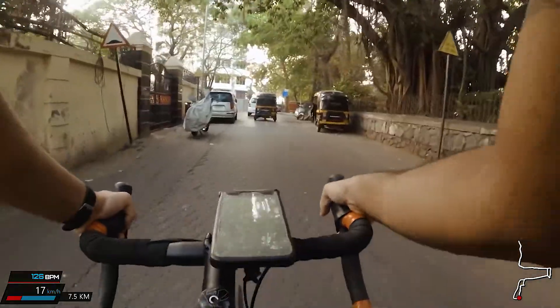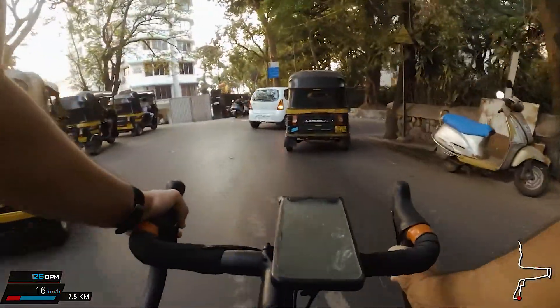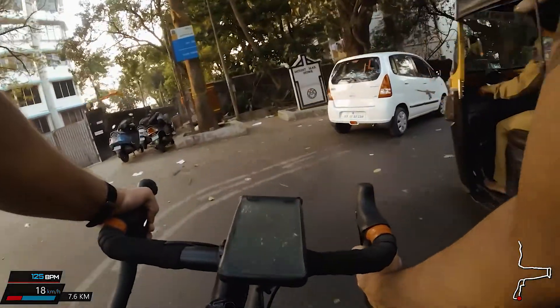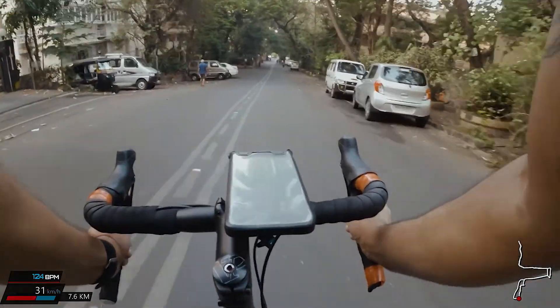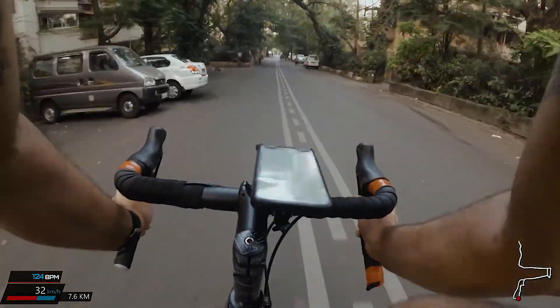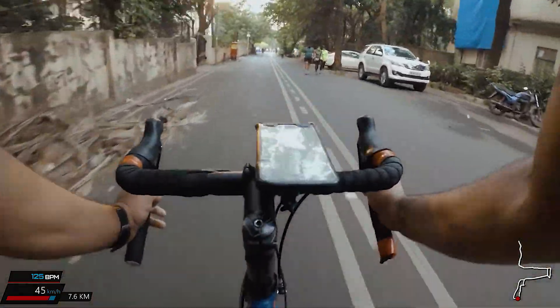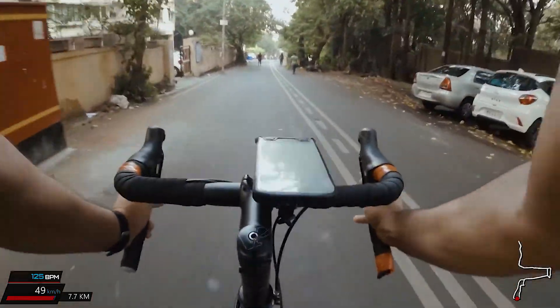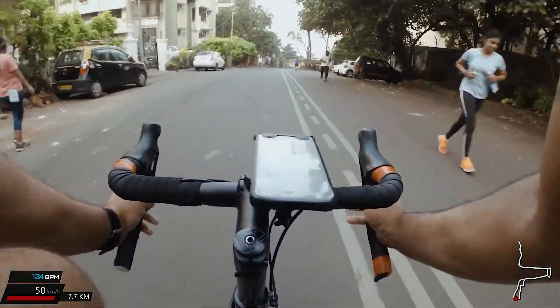As I approach the descent, you realize Kane Road is to your right. I navigate my way around a rickshaw and a learner car and make my way down the slope. You can see the negative gradient here, and you can see how quickly I move up to 45 to 50 kilometers per hour.